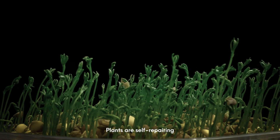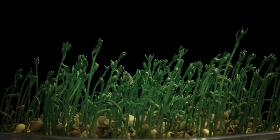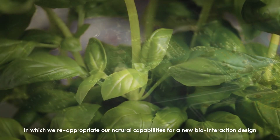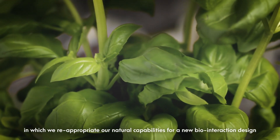Plants are self-repairing, self-regenerating organisms available at scale. Through cyborg botany, we envision a convergent design world in which we re-appropriate our natural capabilities for a new bio-interaction design.